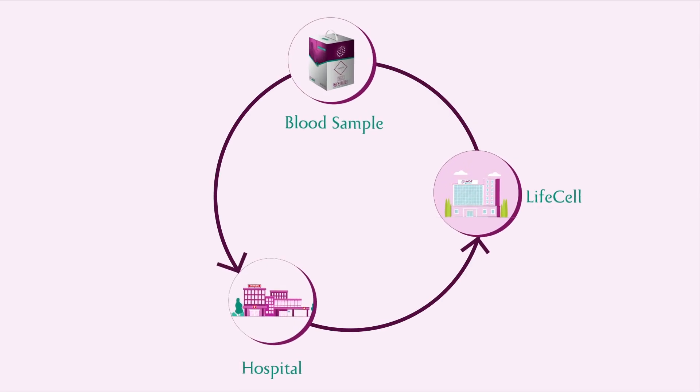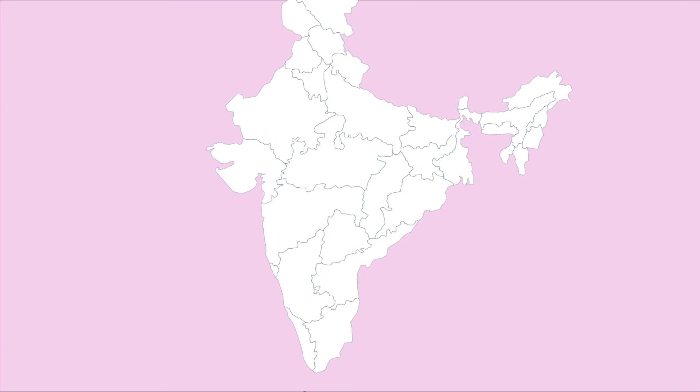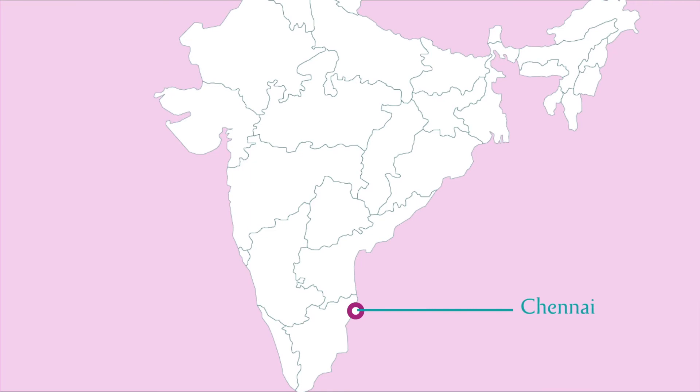Once the sample is collected, the hospital will intimate Life Cell. We will swiftly arrange for the safe transport of the sample from your hospital premises to our laboratory in Chennai.